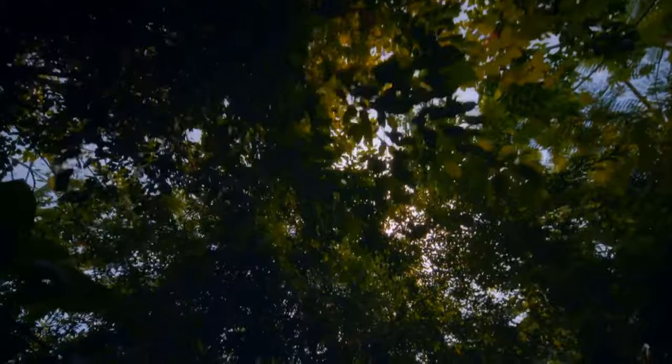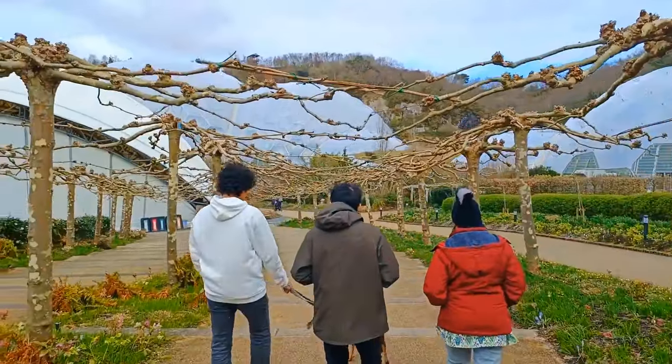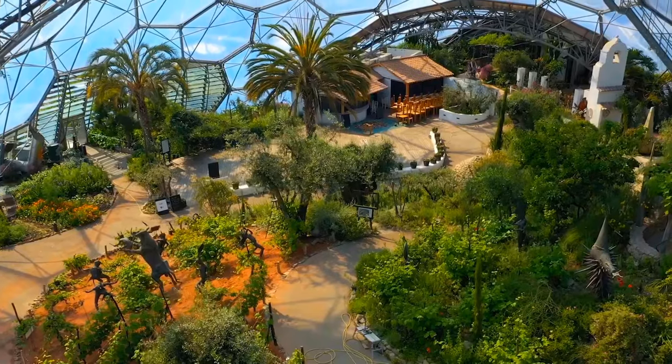As you wander through the stunning gardens and majestic landscapes, you'll feel a sense of awe and wonder. It's a destination that will leave you with incredible memories and a newfound appreciation for our beautiful planet.